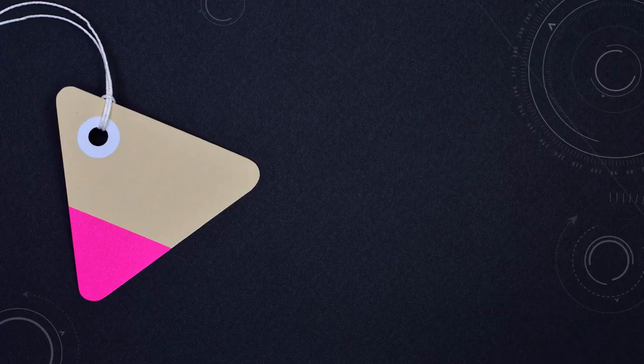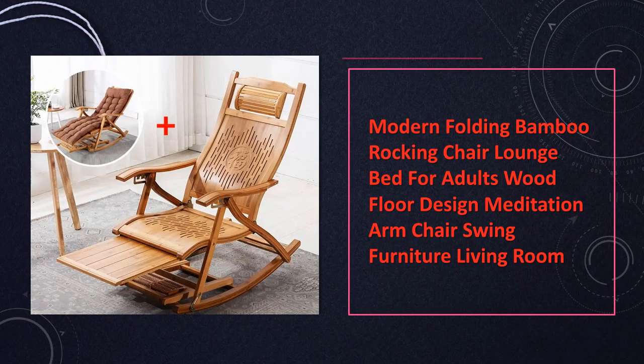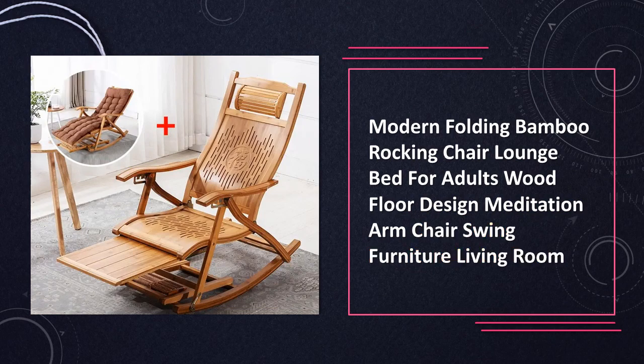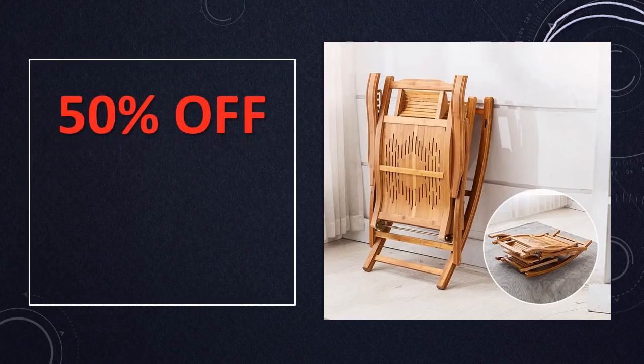At number 7: the Modern Folding Bamboo Rocking Chair. Experience the fusion of aesthetics and relaxation with this modern folding bamboo rocking chair. Designed for adults, it brings a sense of tranquility with its wood floor-inspired design. Whether used as a lounge bed or a statement piece, this chair enhances your living room with a unique blend of functionality and style.